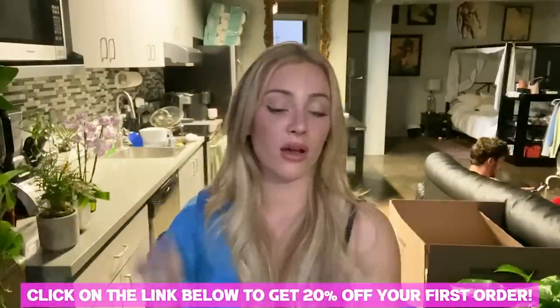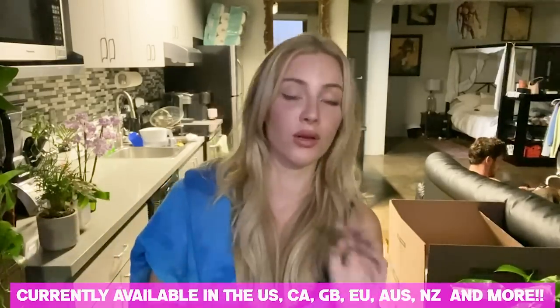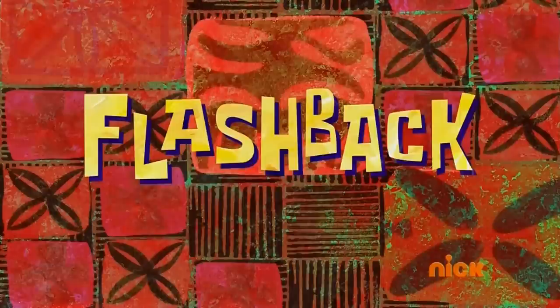I think it's really hard to find that level of care with a lot of companies nowadays. Definitely check out Function of Beauty — I will have my link in the description box below. I highly recommend it. I love it, it smells amazing, and they deliver straight to your door. All you have to do is take the quiz, figure out which products you want to order, customize everything, and it gets sent to your door.